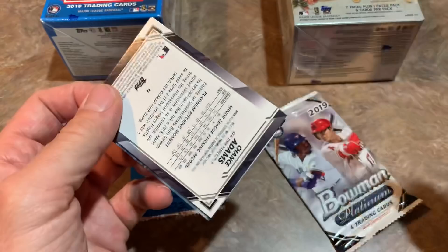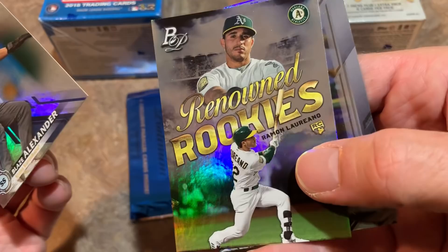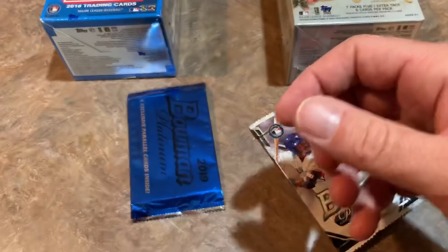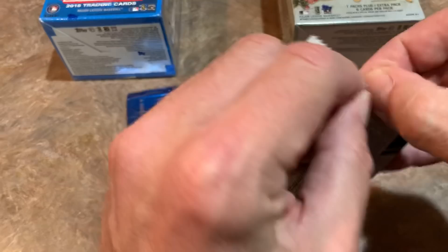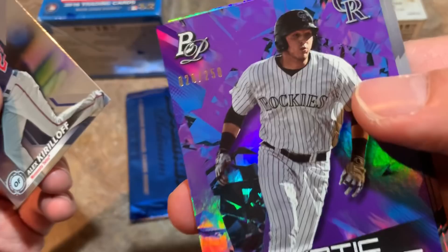Only two packs left after this one, and one of them is that bonus pack. We've got Blaze Alexander leading things off, Renowned Rookies Ramon Laureano — which is a nice one — Salvador Perez, and Chance Adams rookie card. There's another Laureano as well that I might put in my maybe pile, as I do think he's pretty good. Next pack we've got Alex Kirilloff from the Twins.